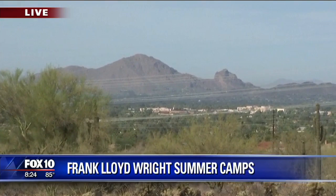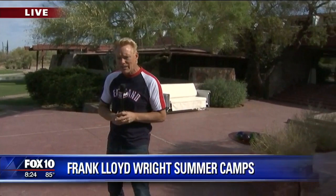And then Taliesin West, which was his winter home. His home in Wisconsin is about 45 minutes west of Madison, but this is the western outpost — Taliesin West. It's always been a place where architects can run freely, and nobody can put any constraints on any kind of design out here. This place is a real example of that.